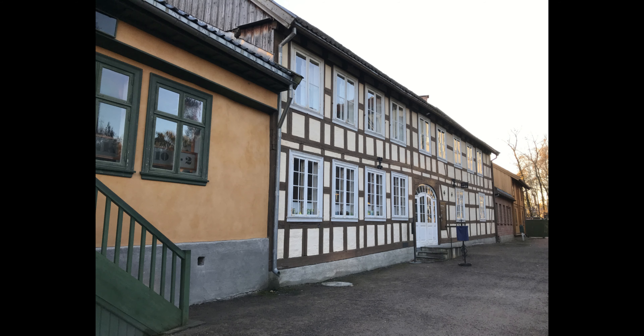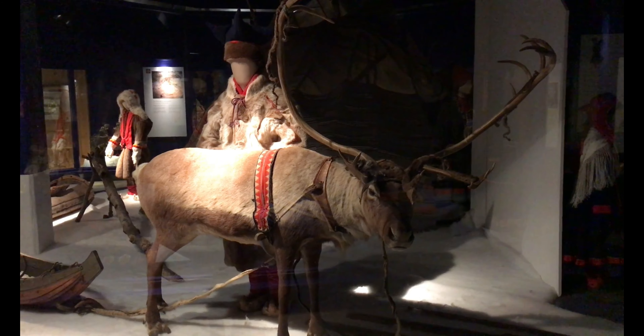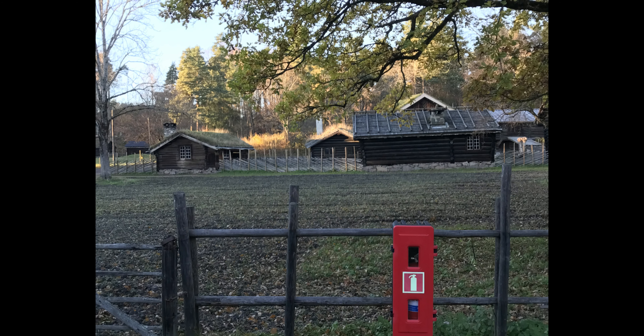An incredible collection of buildings, artifacts, dance events, and informed guides creating an atmosphere of Norwegian history and lifestyles. Delightful place!